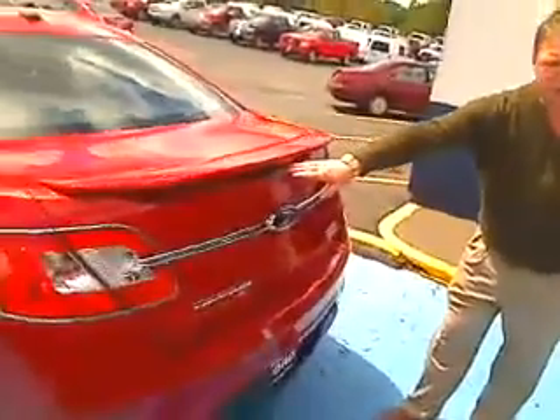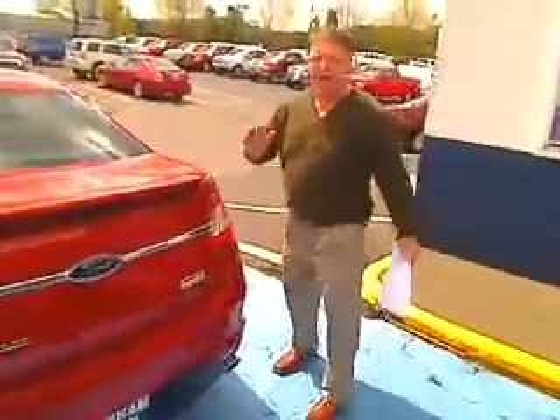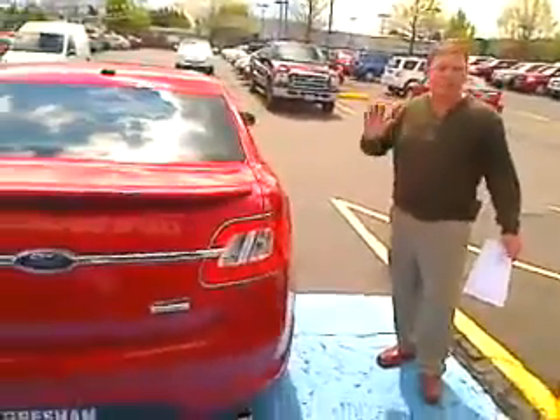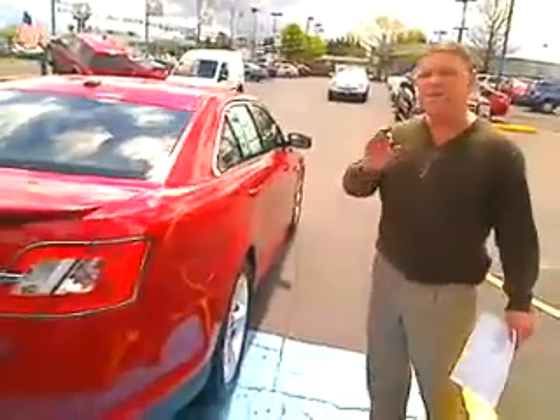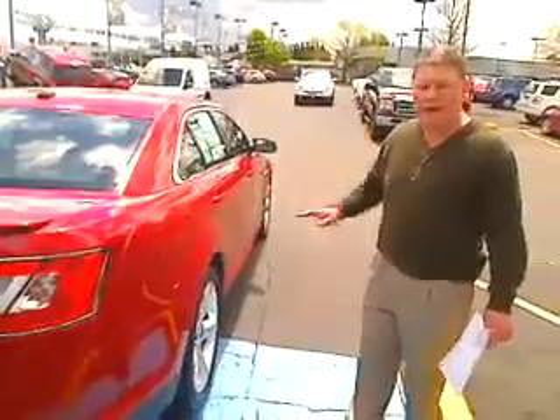A rear backup system — check for the dogs, the pets, the kids, their toys. 2010 Taurus, 3.5 liter EcoBoost twin turbocharged engine with 350 horsepower. This thing is just fast.